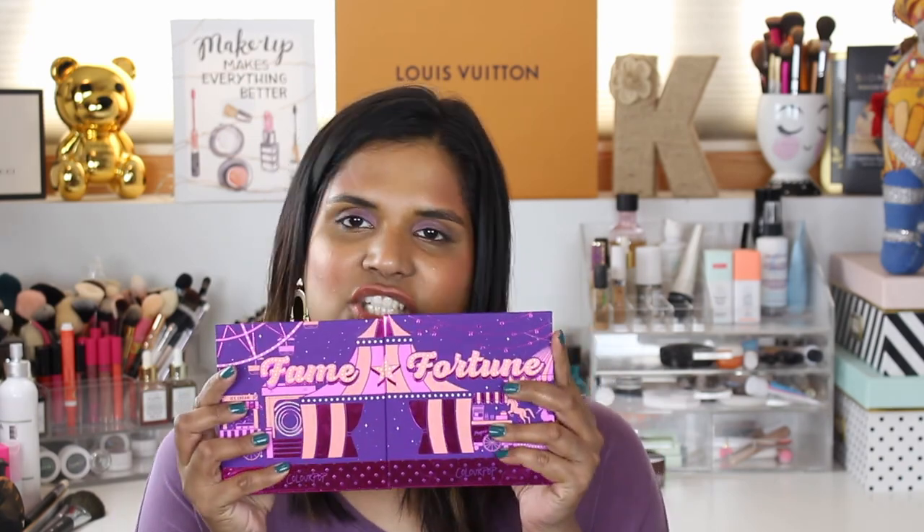Hey guys, welcome back to my channel! Today I wanted to film a quick swatch party video on some of Colourpop's newer eyeshadow palettes. I've been out of the country for a while so you guys probably consider some of these palettes pretty ancient, but I thought if you guys wanted to see swatches on my skin tone, stay tuned for swatches.